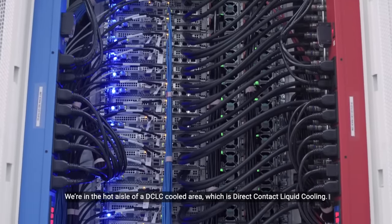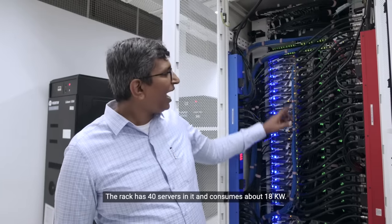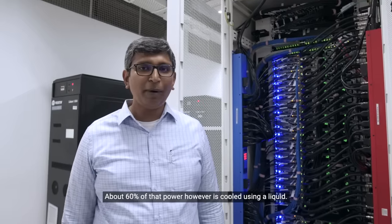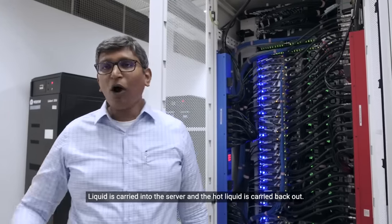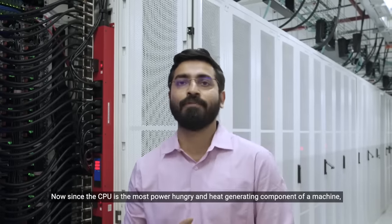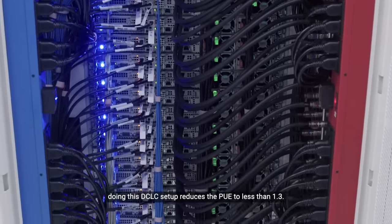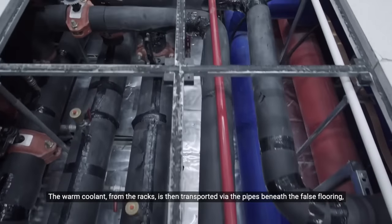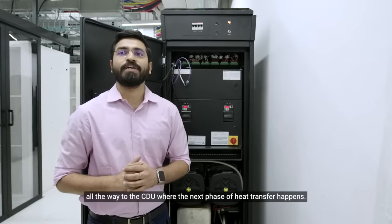We are in the hot aisle of a DCLC cooled area, which is direct contact liquid cooling. The rack here has 40 servers in it and consumes about 80 kilowatts. About 60% of that power, however, is cooled using a liquid. A liquid is carried into the server and hot liquid is carried back out. Since the CPU is the most power hungry and heat generating component of a machine, doing this DCLC setup reduces the PUE to less than 1.3. The warm coolant from the racks is then transported via the pipes beneath the false flooring all the way to the CDU, where the next phase of heat transfer happens.